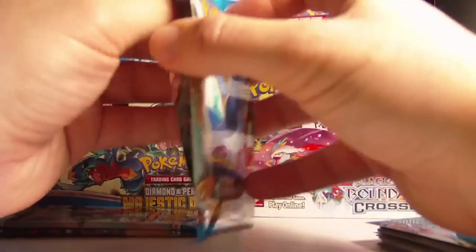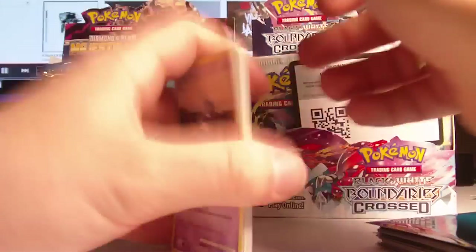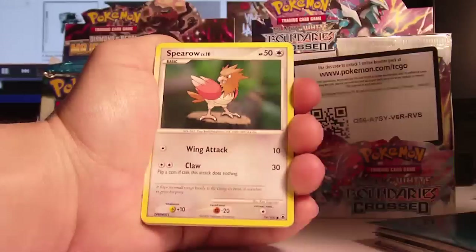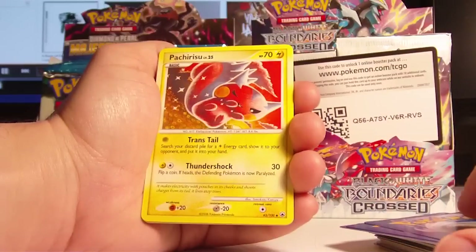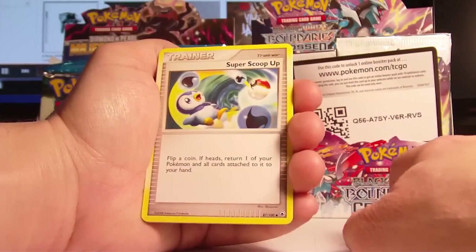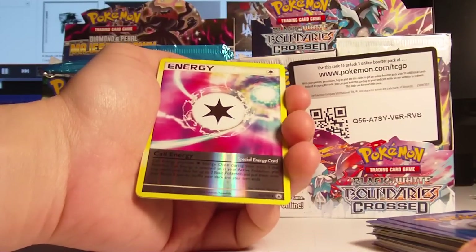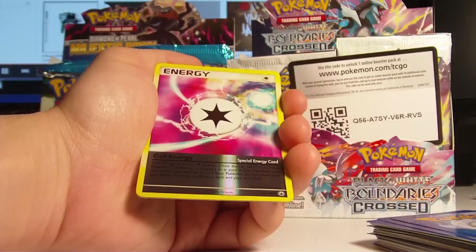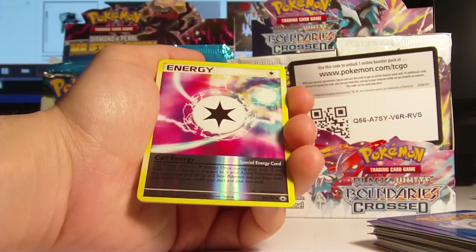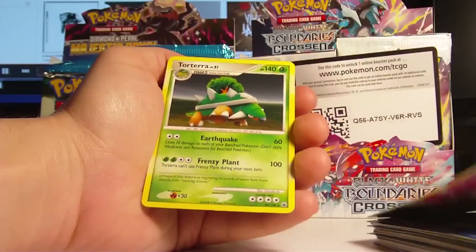Empoleon - everyone's favorite payment Pokemon. Commons are Croagunk, Spearow, Pikachu, Piplup, and Energy Search. Uncommons are Pachirisu, Scyther, and Super Scoop Up - looks pretty cool. The Reverse is a Call Energy. Once during your turn, if the Pokemon Call Energy is attached to is your active Pokemon, you may search your deck for up to two basic Pokemon and put them onto your bench; if you do, shuffle your deck and your turn ends. Wow, that's neat. And the Rare is a Torterra.